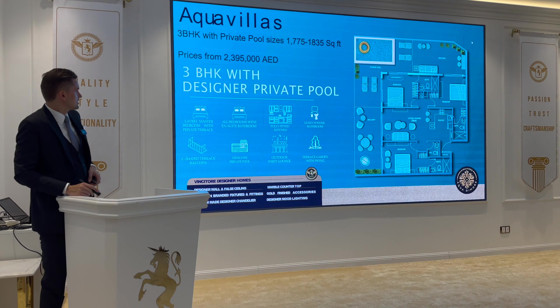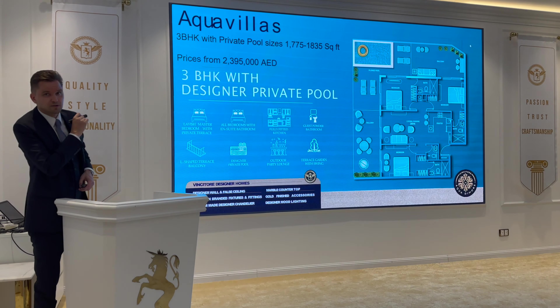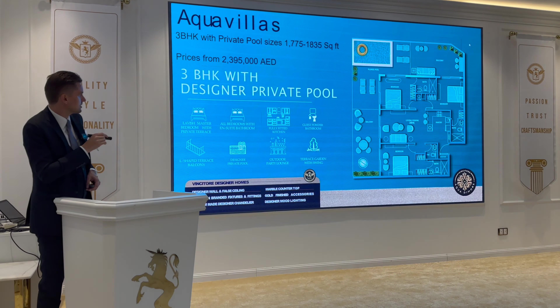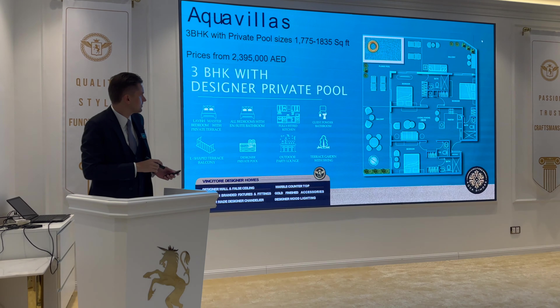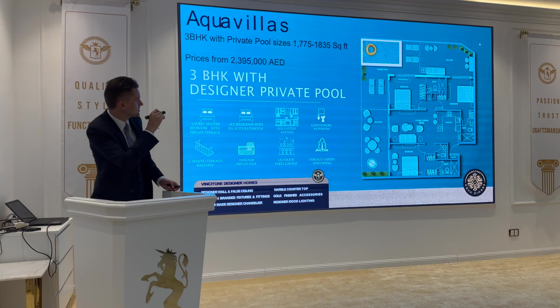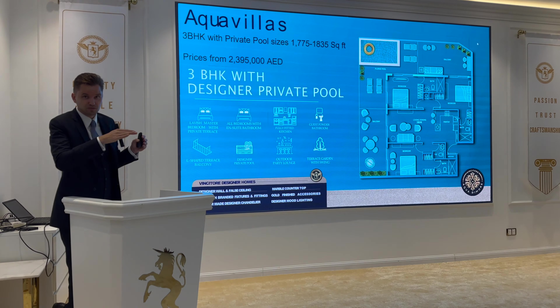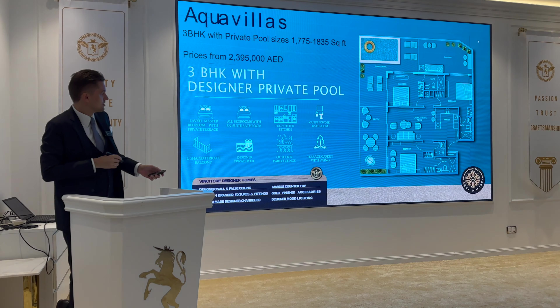Talking about three bedroom units — the size is around 1,800 square feet and the price from around 2.4 million dirhams. The most premium three bedroom units have a corner balcony with a plunge pool, and that beautiful render of the swimming pool with a water feature and bar chairs.